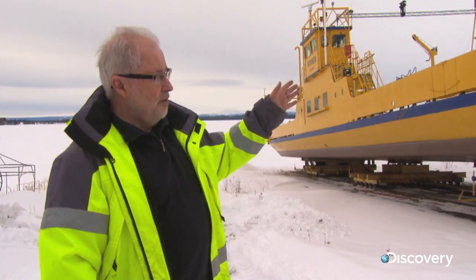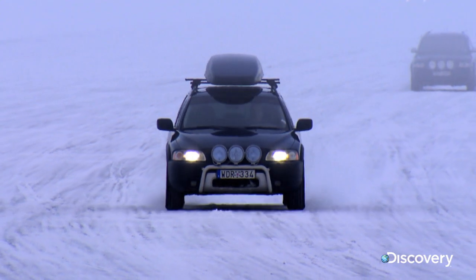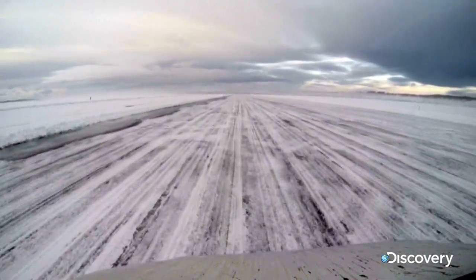In the summertime we have the ferries, but in wintertime the ice gets too thick, so in wintertime we start making the ice roads.